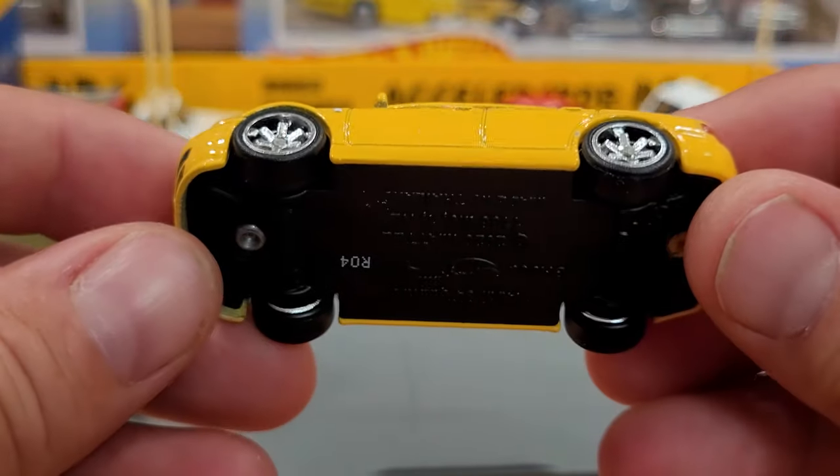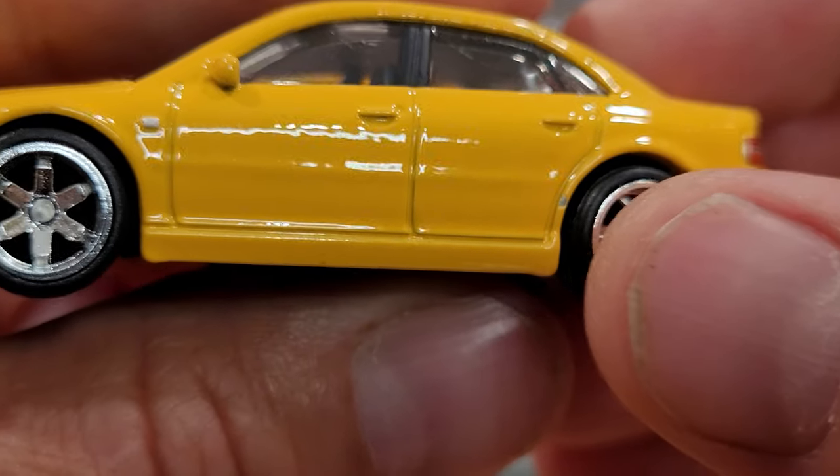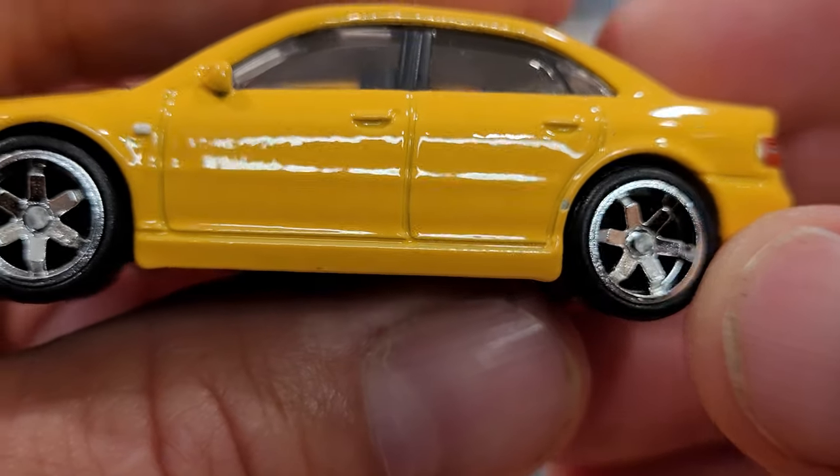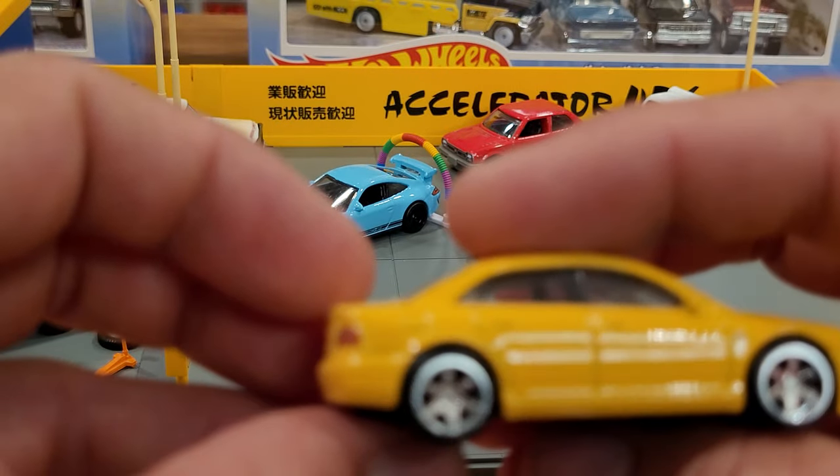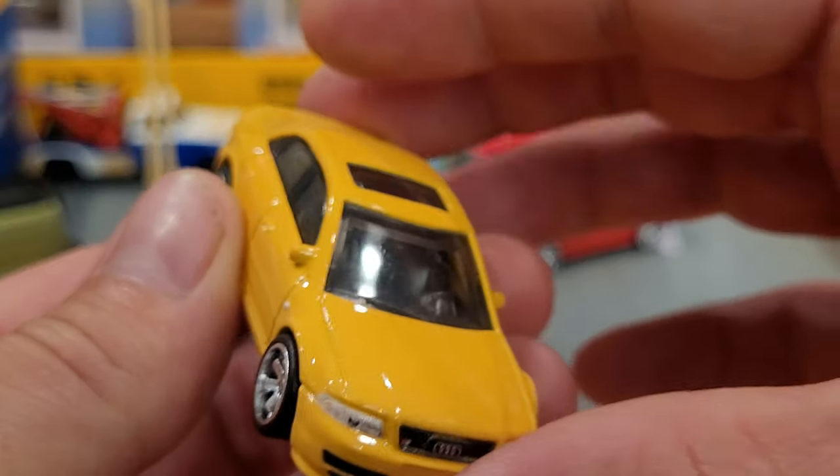No issues at all with any of these Hot Wheels — oh, I spoke too soon. There's a little chip right behind that rear door, which is unfortunate. But that's probably about it, and I probably wouldn't have even noticed if I wasn't filming this for you at super magnification.